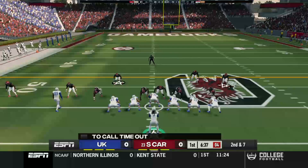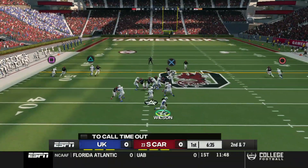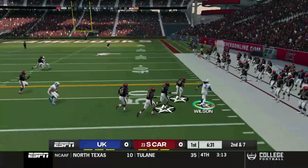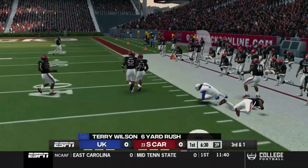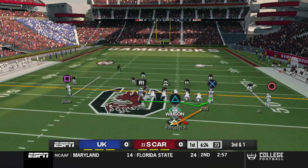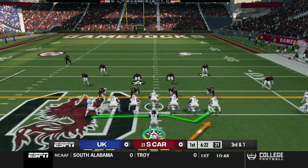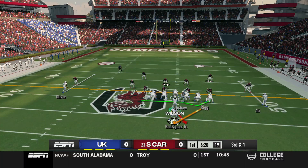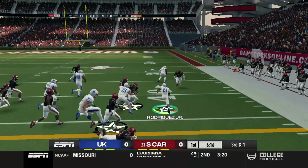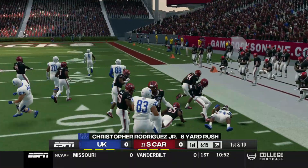Here we are in second and seven. Should be a few interesting routes here. We're just going to keep going with Terry Wilson here — third and one. Never really felt comfortable with a pass there. We have Chris Rodriguez, so I think this is a no-brainer. Let's just run it. Third and one power — going to bounce it to the outside though. Nice gain of eight.